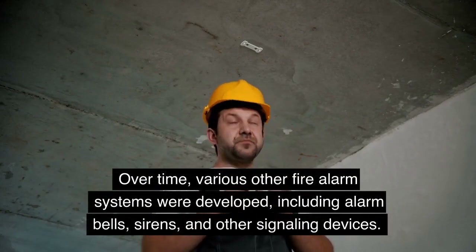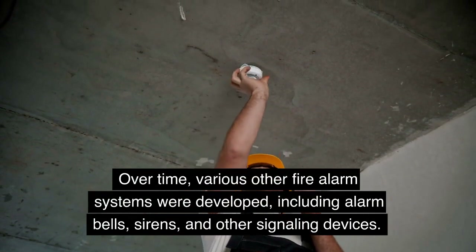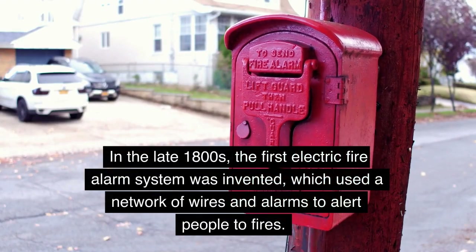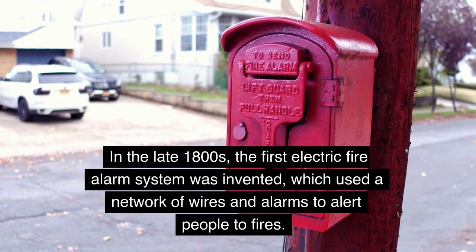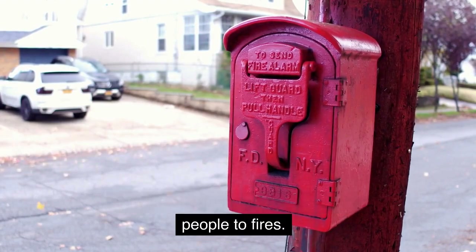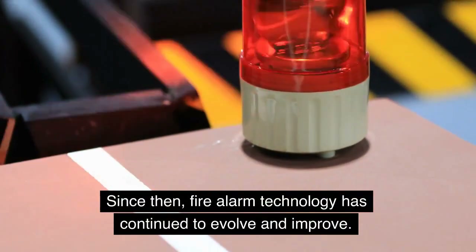Over time, various other fire alarm systems were developed, including alarm bells, sirens, and other signaling devices. In the late 1800s, the first electric fire alarm system was invented, which used a network of wires and alarms to alert people to fires. Since then, fire alarm technology has continued to evolve and improve.